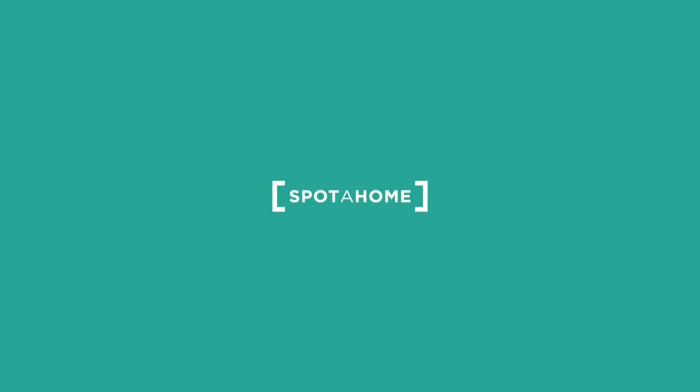And yeah, that's pretty much it. I hope you enjoyed this video and see you in Spottakon.com. Ciao!